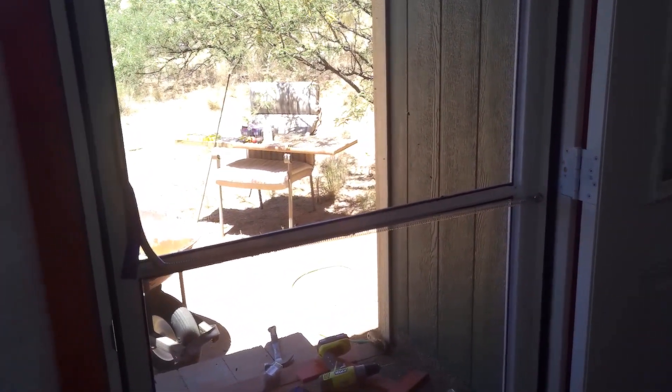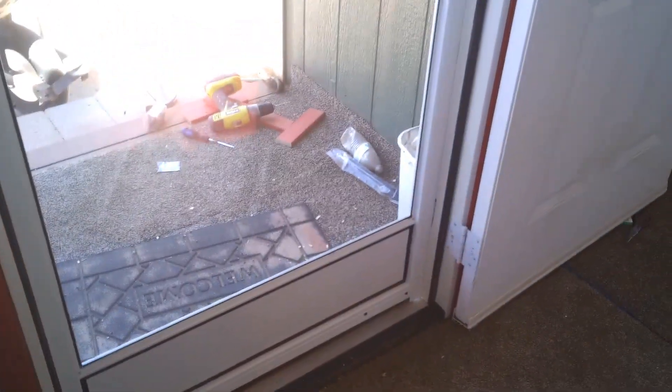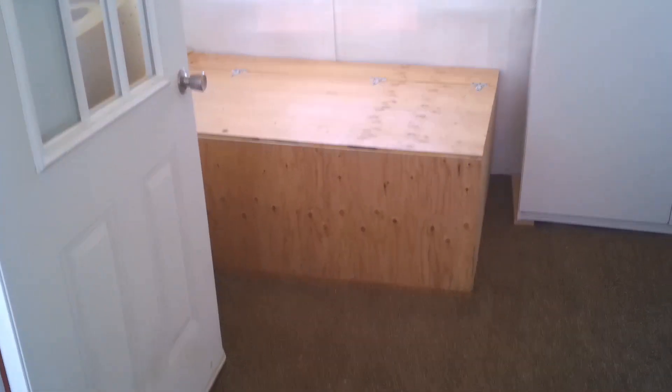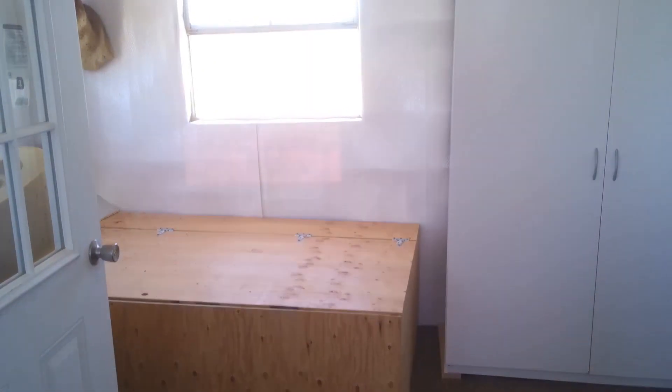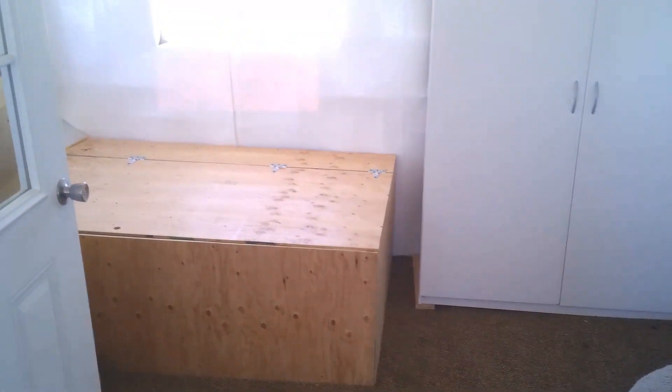With my brother's help we were able to get quite a bit of stuff done. We got the gutters up, and I got a nice screen door installed. Of course there's all the tools and stuff out there. Also, I got a nice big storage cabinet underneath the window with a lift-up lid.